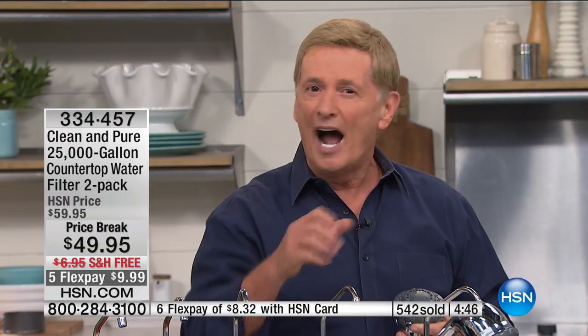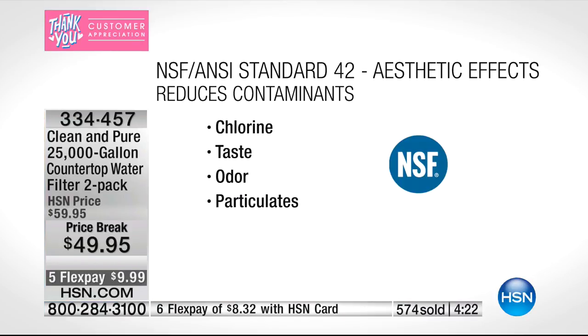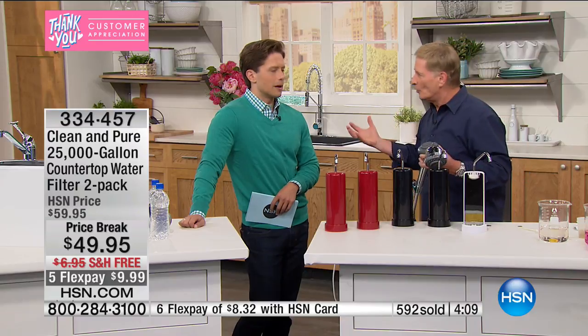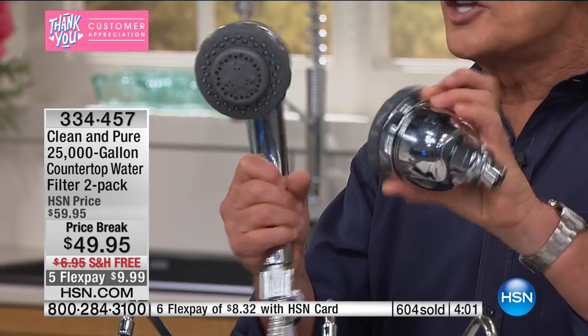Bob gives his personal guarantee: order now, and when you receive it at home, if it's not the best tasting cup of coffee, glass of water, iced tea, or lemonade you've ever had — send it back. He wants your family to benefit not just for months or years, but for the next 50 years. No chlorine, no bad taste, all NSF certified — you're getting the real deal.